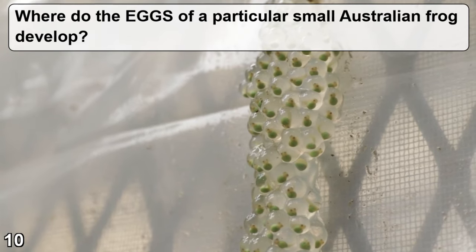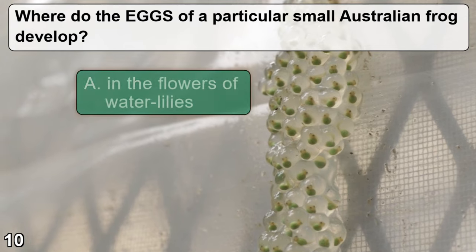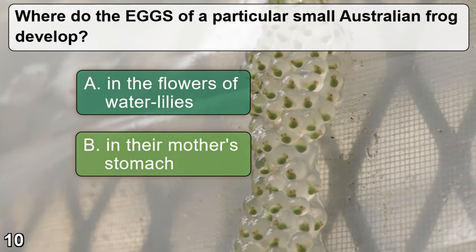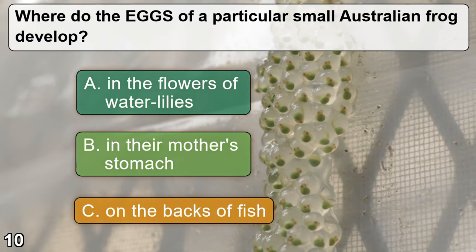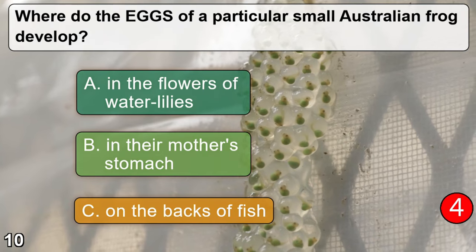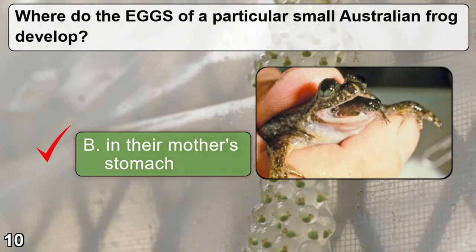Where do the eggs of a particular small Australian frog develop? A: in the flowers of water lilies. B: in their mother's stomach. C: on the backs of fish. The correct answer is B — in their mother's stomach.